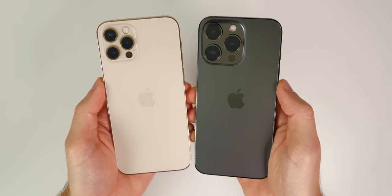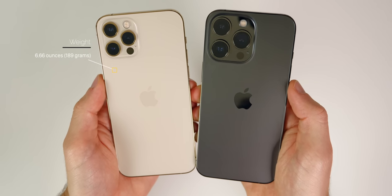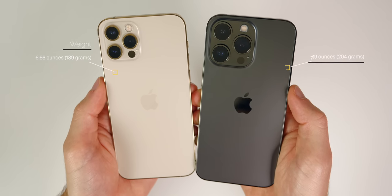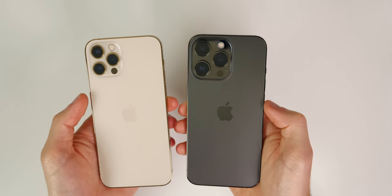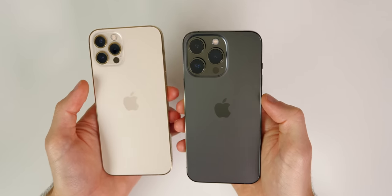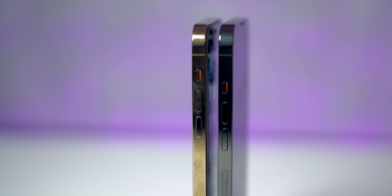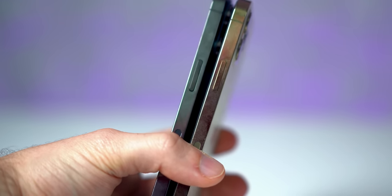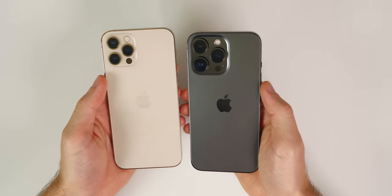The 13 Pro is thicker and heavier than the 12 Pro due to a bigger physical battery. The 12 Pro weighs 6.66 ounces (189 grams) whereas the 13 Pro weighs 7.19 ounces (204 grams). You can feel the difference in hand, but it's only about 5% heavier — not really a deal breaker. You'll also notice a slight shift in button placement on the 13 Pro: the volume buttons and mute switch are moved down a little, as is the power button on the right.